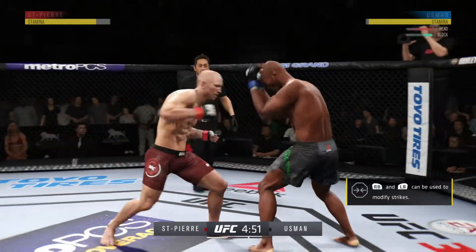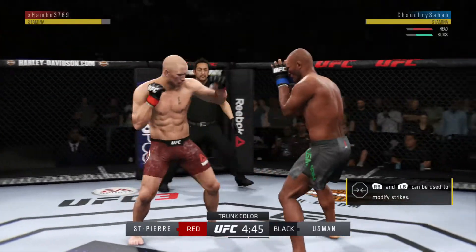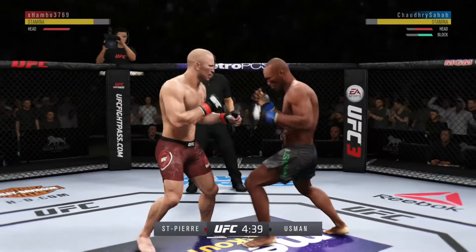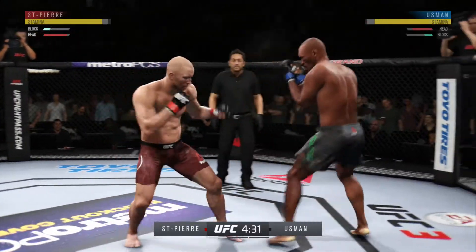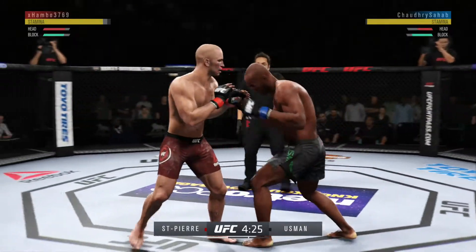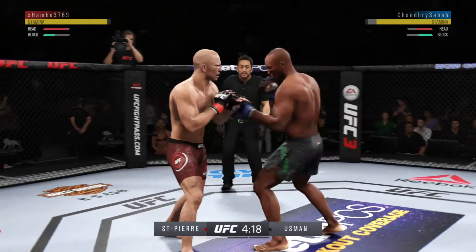Effective strike there by GSP. Pretty good jab there by Kamaru Usman. Excellent defense here, really good job blocking all those shots coming at his head. He's blocking almost all these shots. George St. Pierre really finding the range with that jab. Nice jab by GSP. Both guys have proved to be dangerous.